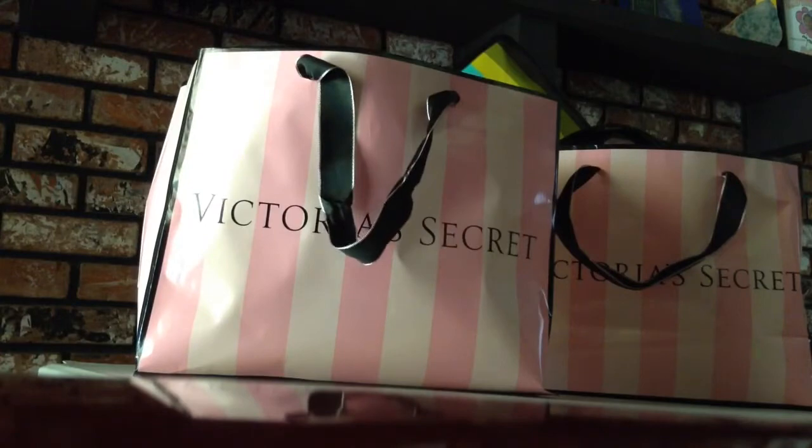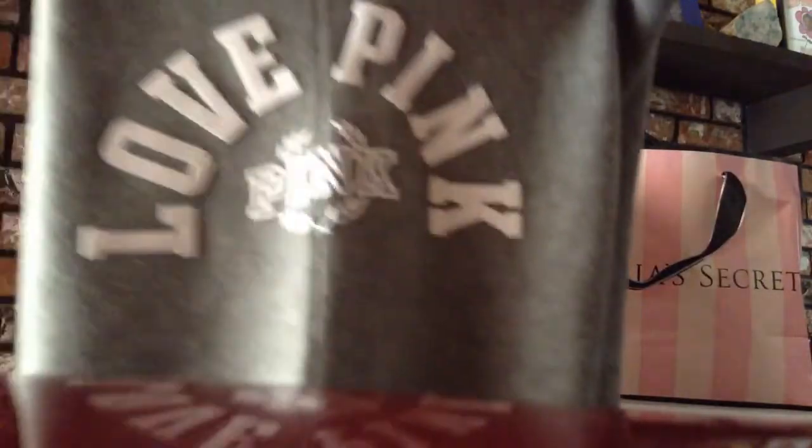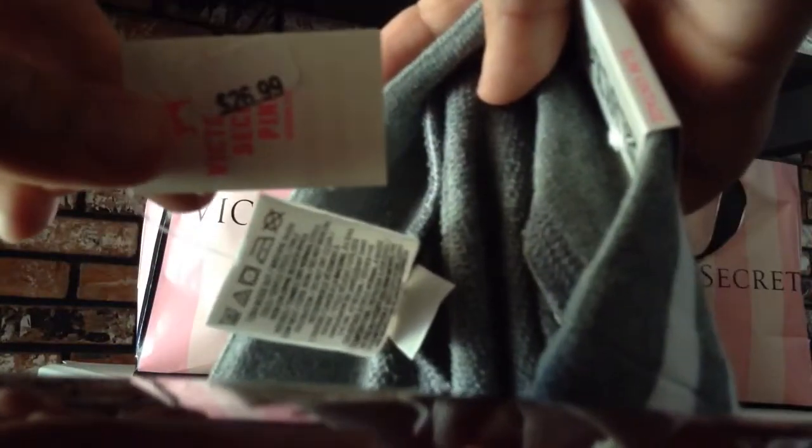Then I got these — these are the slim vintage. They have pockets on each side and they say love pink on the side. These ones were on sale for $26.99.